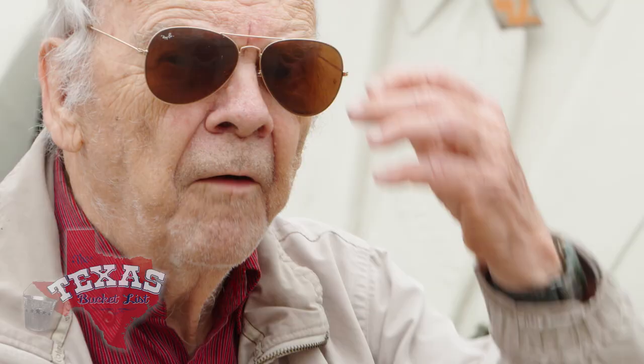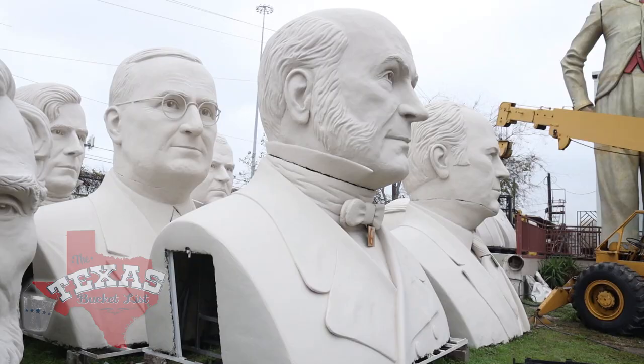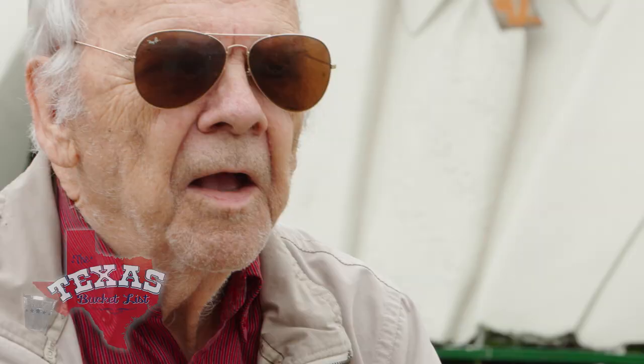As soon as the studio closes down, David says he's retired — from big sculpture. Not bad for 93. His biggest piece of advice for anyone hoping to reach 93: get to be 92 and stay alive.